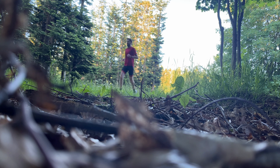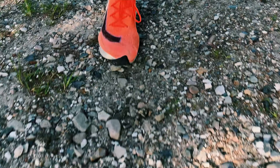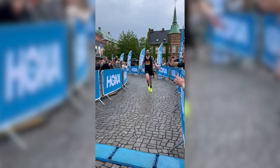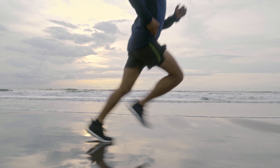Have you ever wondered if you could run faster without feeling exhausted? What if there were scientifically proven techniques that could help you run fast with little to no effort? I've been running for over 10 years, competing against some of the best in the world and helping runners of all levels reach their potential.